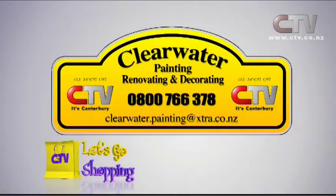Kitchens and bathrooms are the two most expensive rooms, and you don't get much for $10,000 in the kitchen by the time appliances are factored in. Painting kitchen cupboards in enamel is a cost-effective way to freshen up the look. They've also got a couple of kitchens and bathrooms on the go at the moment. Clearwater Painting, Renovating and Decorating — call 0800 766 378.